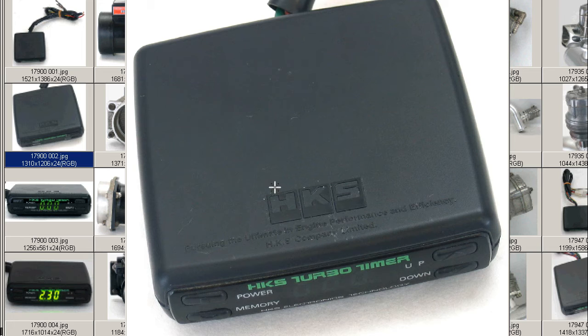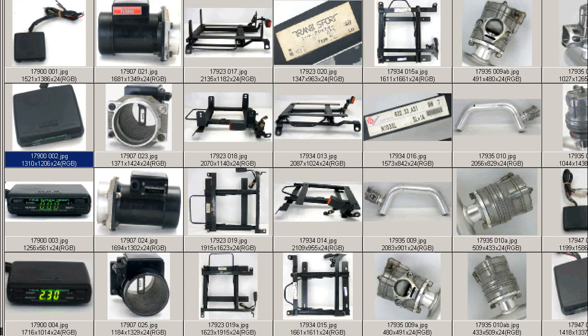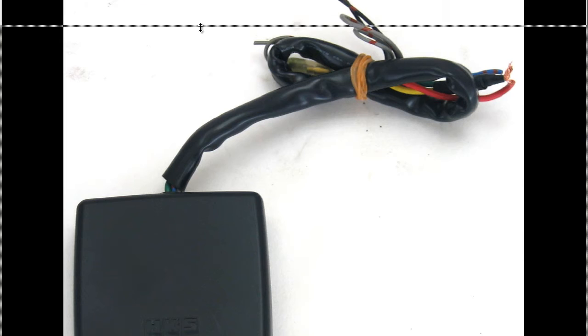Made by the HKS Company of Japan, labeled on top: HKS, pursuing the ultimate in engine performance and efficiency, HKS Company Limited. This is a photo of the unit, including the harness.